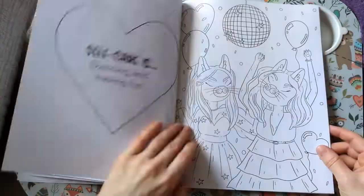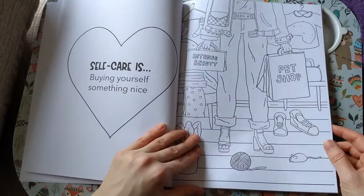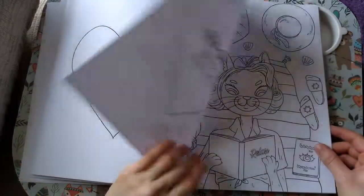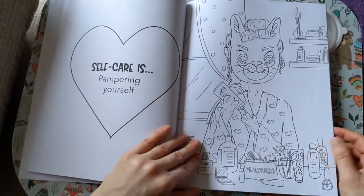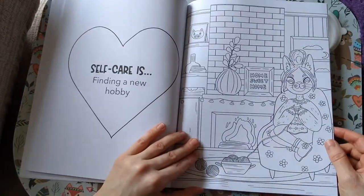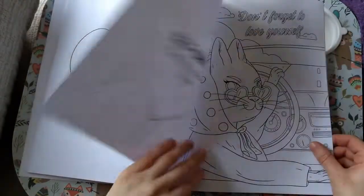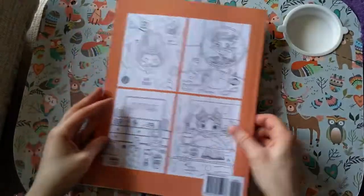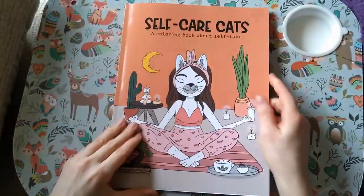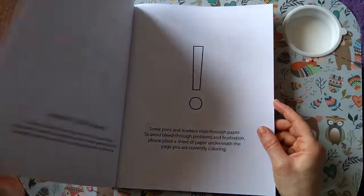'Traveling the world' — she's just out and about doing the things that she enjoys. 'Walking her dogs' — as you do. Really cute, I really like that. So that is 'Self-Care Cats' by Jamie Flynn Rubin and Soul Press.